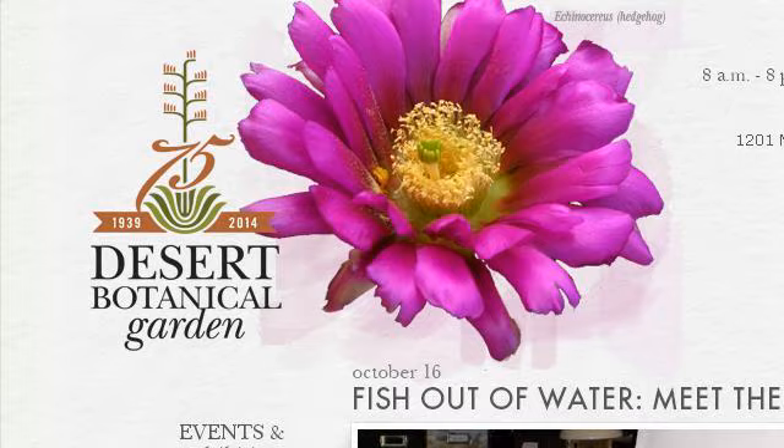Try also our second ranked site www.dbg.org, especially the page Visit the Desert Botanical Garden. This is the link.